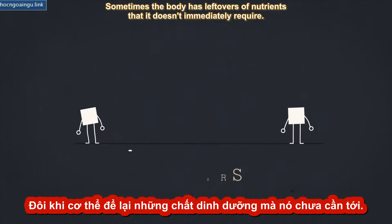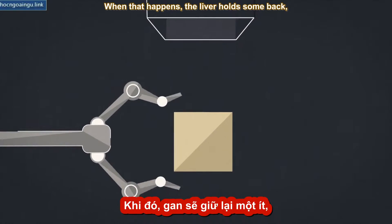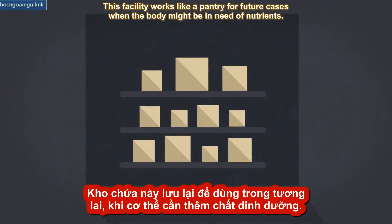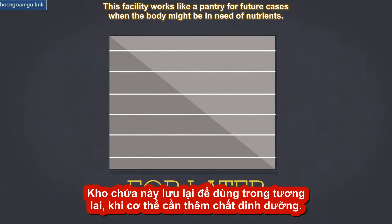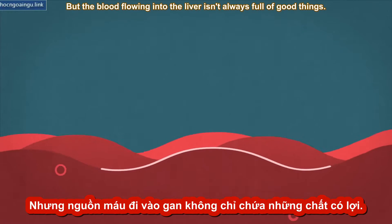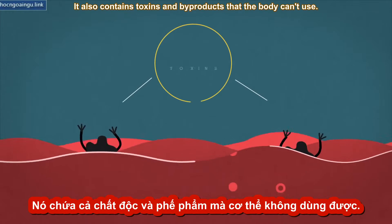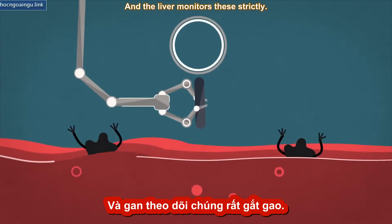Sometimes the body has leftovers of nutrients that it doesn't immediately require. When that happens, the liver holds some back and stacks them in its storage facility. This facility works like a pantry for future cases when the body might be in need of nutrients. But the blood flowing into the liver isn't always full of good things — it also contains toxins and byproducts that the body can't use, and the liver monitors these strictly.